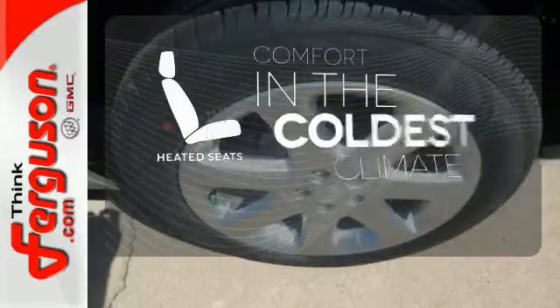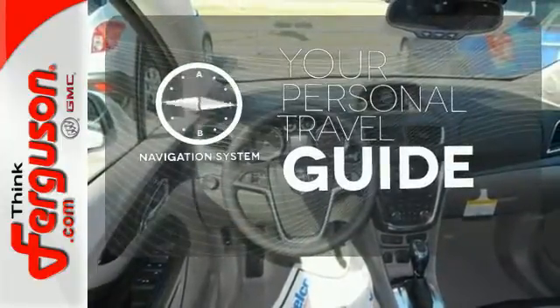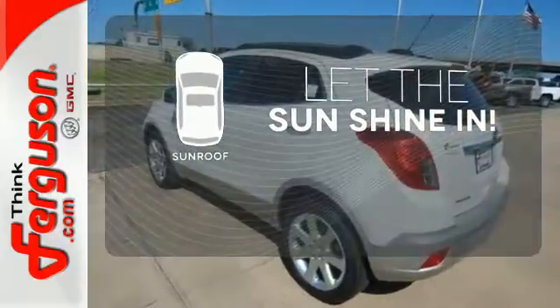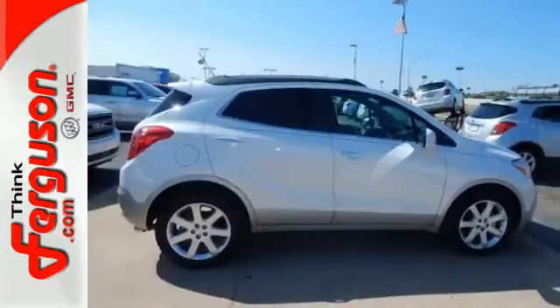The heated seats keep you comfortable no matter how cold it is. It comes with a navigation system to easily guide you to your destination. Let the sunshine and fresh air in with the sunroof. Sophisticated, safe and comfortable — see this Encore for yourself today.